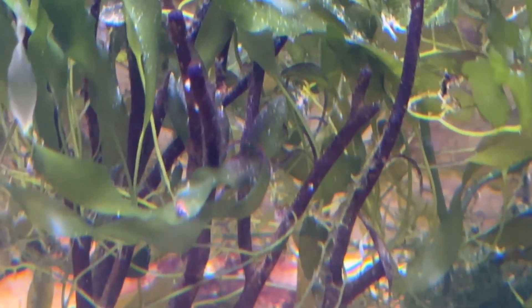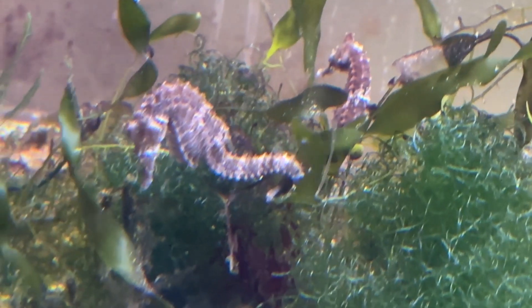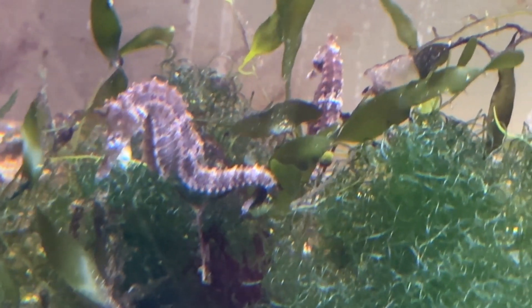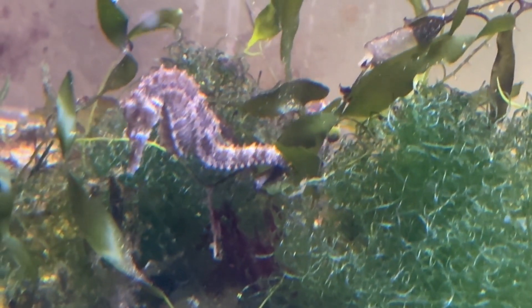Even though we have acclimated seahorses to accept frozen food, by nature and evolution they are not truly adapted to digest that kind of food. So it really is good to have food that has the nutrients and enzymes that they need to maintain good gut health.